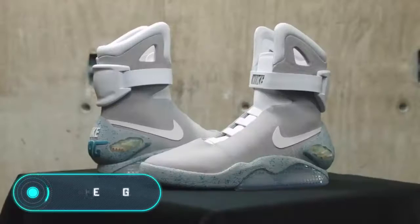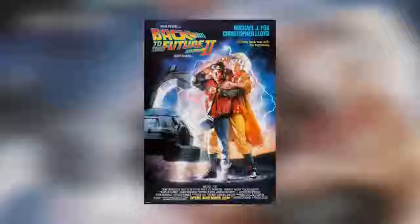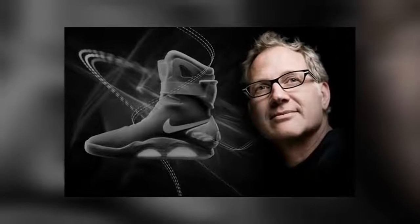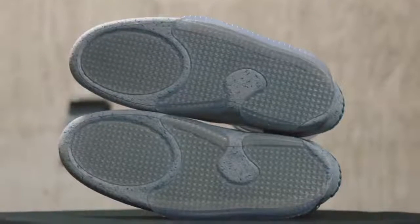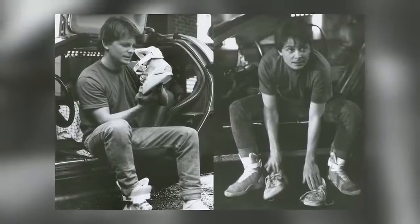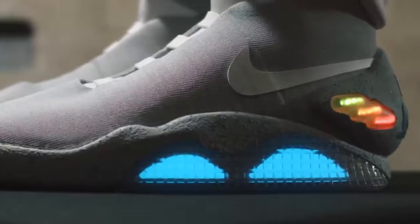Nike Mag. True fans of Back to the Future probably know that the futuristic shoes that Marty McFly wears in the second movie of the series were designed by Nike designer Tinker Hatfield. 15 years after the movie was released, an internet user decided to create an online petition. Fans of the movie asked Nike to recreate the legendary shoes. The petition was signed by thousands of people and reached the hands of Tinker Hatfield, who decided to accept the challenge. It took him about six years to improve the design and find the perfect materials.